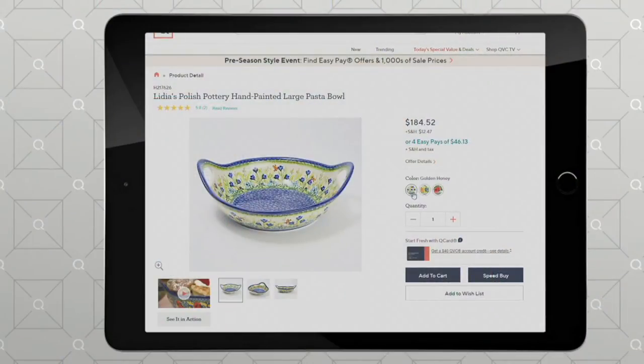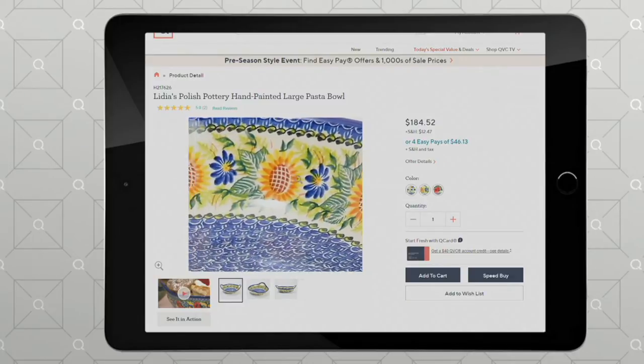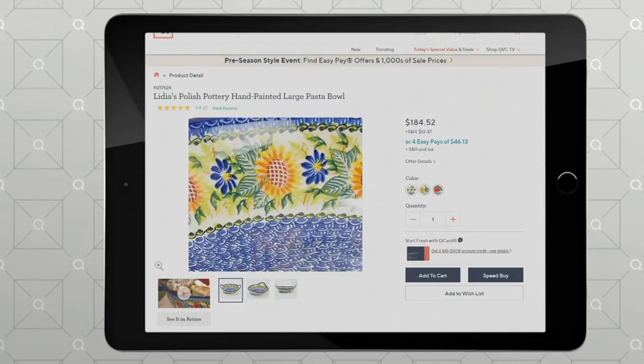This has a handle on both sides. It is dishwasher, microwave and oven safe. It's more than 12 inches wide and we have options for you.